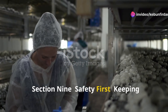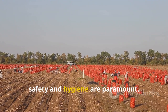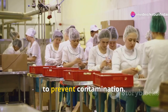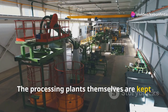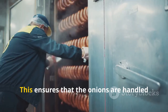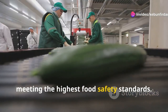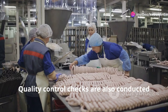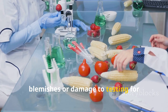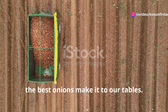Throughout the entire process from farm to factory, safety and hygiene are paramount. Workers wear protective gear including hairnets, gloves, and aprons to prevent contamination. The processing plants themselves are kept spotlessly clean, with regular cleaning and sanitation procedures in place, ensuring the onions are handled and processed in a safe and hygienic environment that meets the highest food safety standards. Quality control checks are also conducted at various stages — from inspecting onions for blemishes or damage, to testing for moisture levels and overall quality. This rigorous approach ensures that only the best onions make it to our tables.